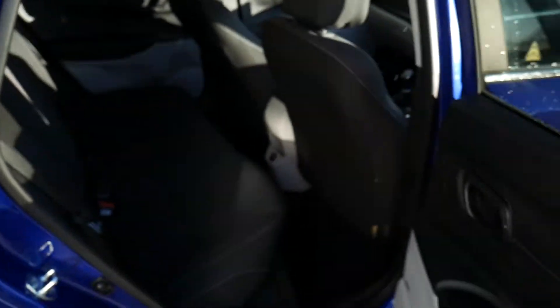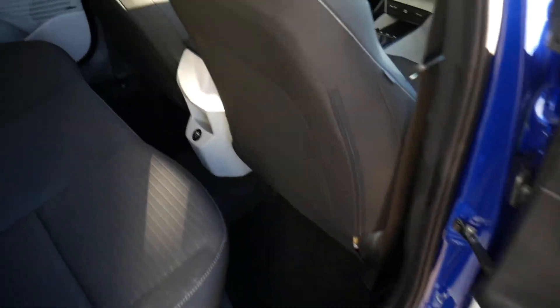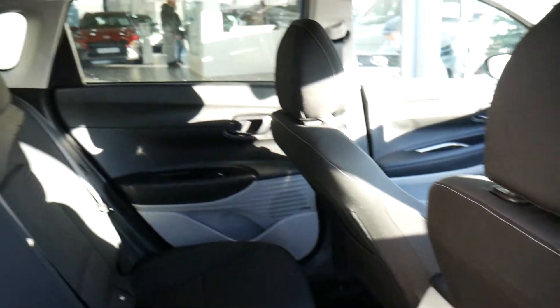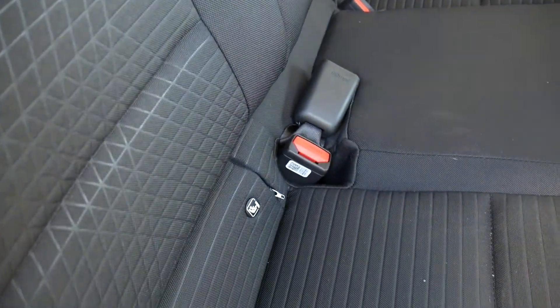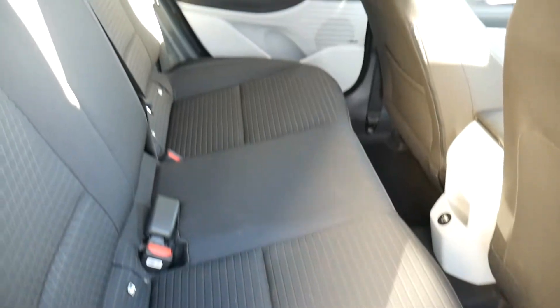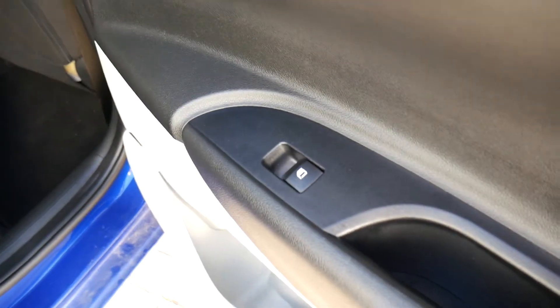In the rear, as you can see, good leg and headroom. We have three full seatbelts across the back and the outer seats have got the Isofix car seat fittings. Nice modern cloth upholstery and electric windows in the rear as well.